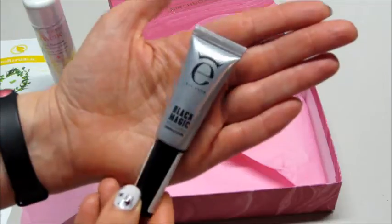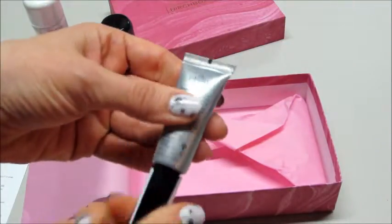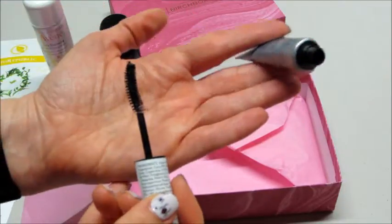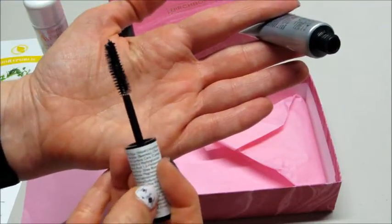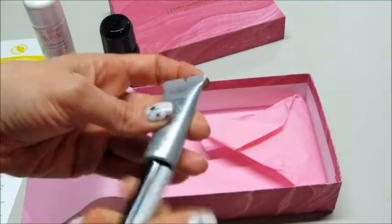The last thing in my Birchbox is Black Magic mascara — Drama and Curl. This is nice packaging because you can kind of squeeze it to make sure you're getting all of it out, and it has a little curled wand. Cool — I am excited to try a lot of these products actually.